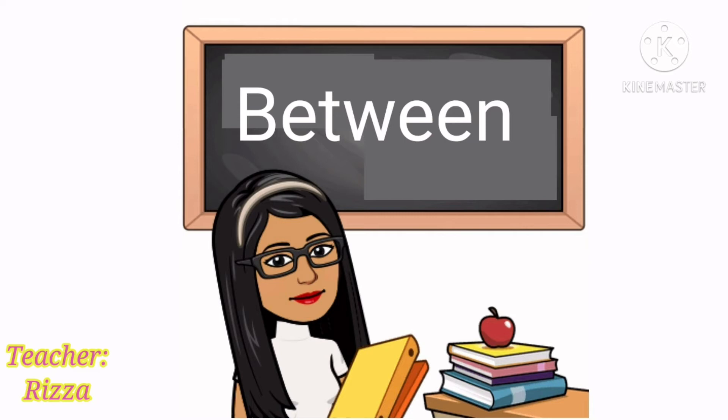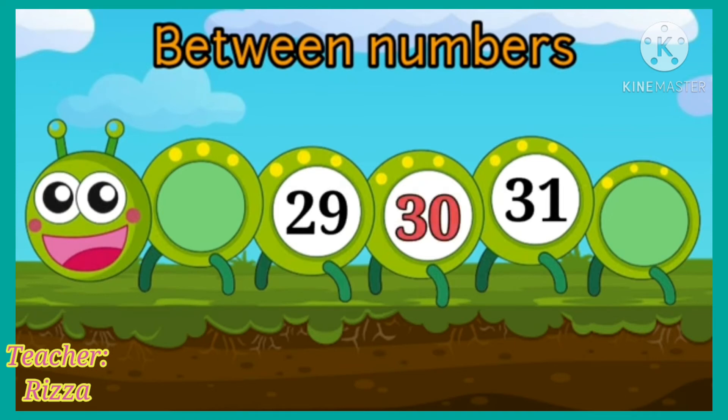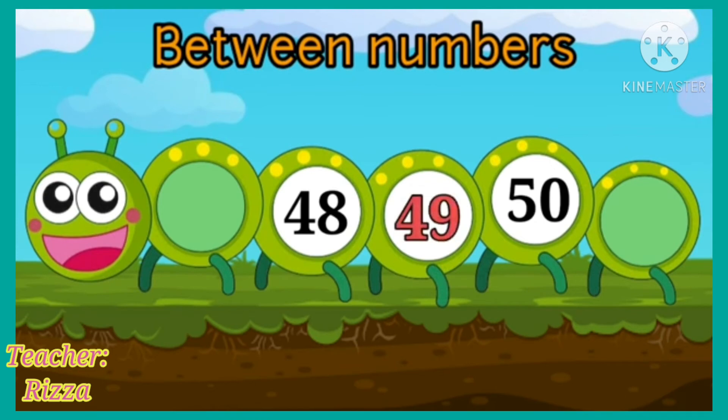Let's see about between numbers. Look at this caterpillar. What number comes between 29 and 31? Yes! Number 30 comes between 29 and 31. Now, tell me which number comes between 48 and 50. That's right! Number 49 comes between 48 and 50.